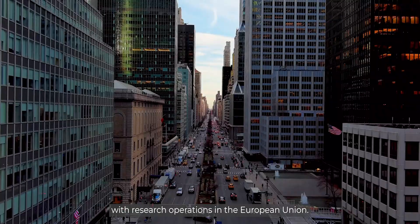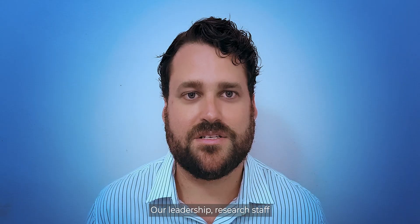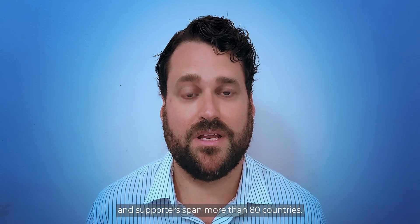My name is Ryan Jones and I'm the Chief Operations Officer at FORGEN. FORGEN is a non-profit organization based in the United States with research operations in the European Union. Our leadership, research staff, and supporters span more than 80 countries.